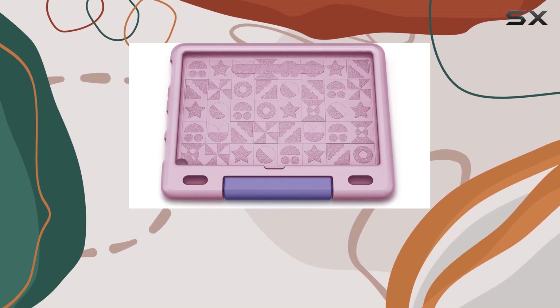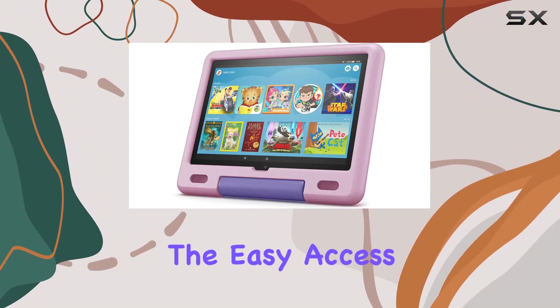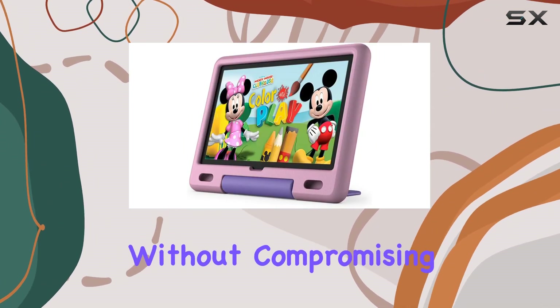Crafted from a kid-safe material, this case ensures the tablet remains intact even during enthusiastic play sessions. The easy access to buttons, ports, and cameras is a thoughtful touch, allowing seamless functionality without compromising protection.